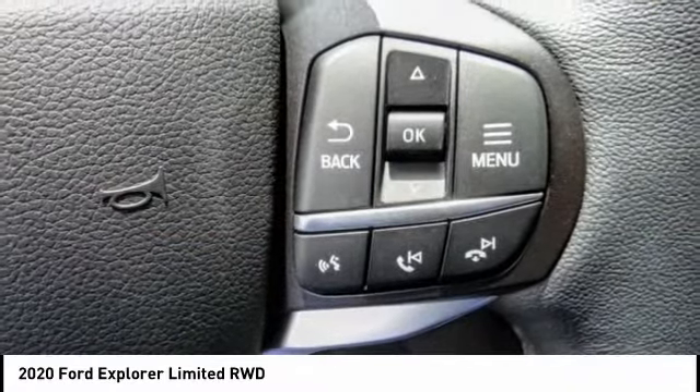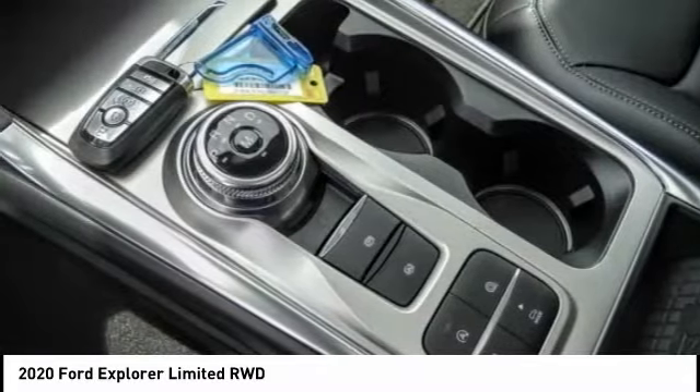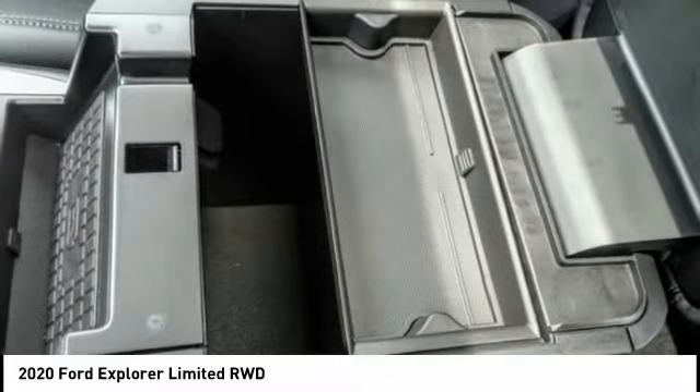Power locks. This vehicle offers reliability and good looks at a great price, so come in and take a test drive today.